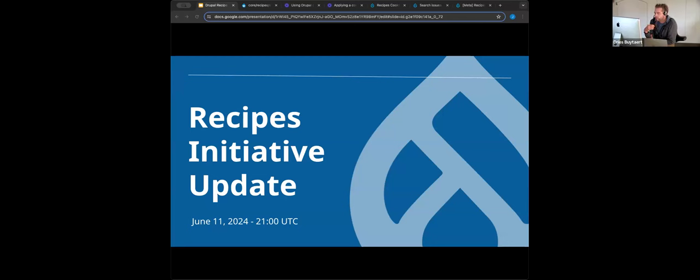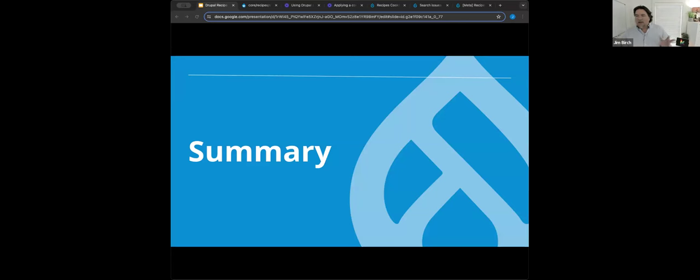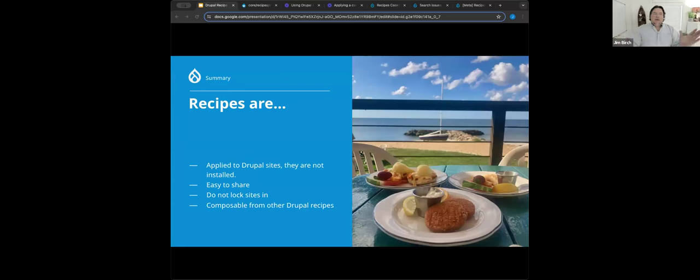If you have questions, feel free to post them in the Q&A section of Zoom or just in chat — I'll try to moderate them and at the end we'll go through the questions. First, a little primer about what recipes are and what recipes aren't. Recipes are applied to Drupal — they are not installed. This is a sea change from what everybody's used to with modules and themes, and it makes them easier to share. They don't lock sites in. One of the big problems we were trying to solve was install profiles and distributions locking you in for life, or requiring a super-skilled developer to escape them. Recipes are composable from other Drupal recipes.